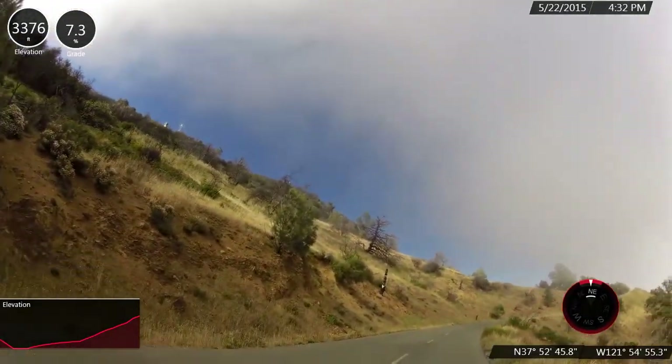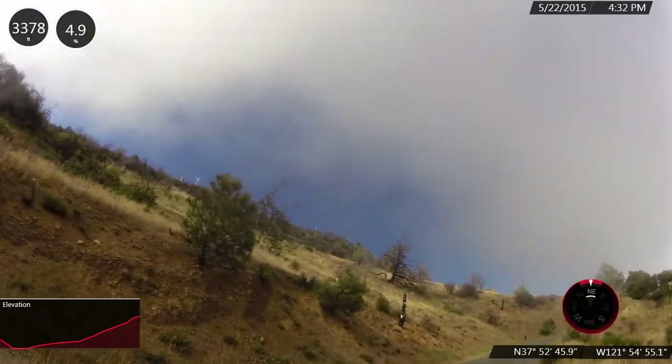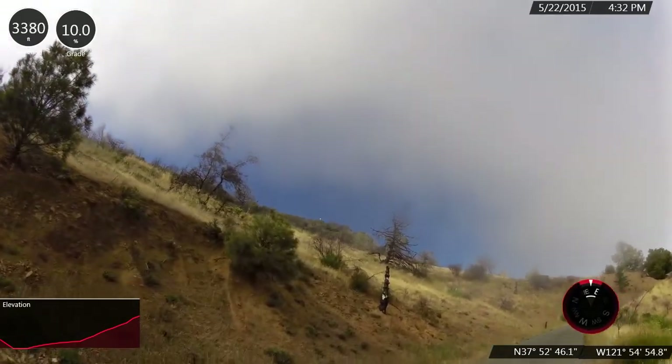We are at about 9.6 miles and you can see the top of the observatory.